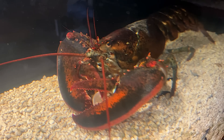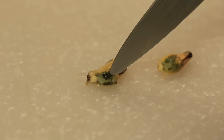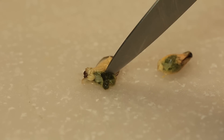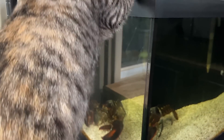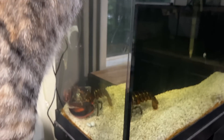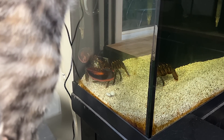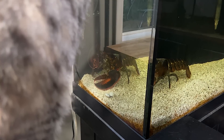Leon absolutely loves clams and mussels, though, and they are full of single-cell algae and plankton, so they provide him with a lot of the nutrients that vegetables provide. Abby and Leon obviously know each other. Abby is totally fascinated with Leon. And Leon says, 'Oh, there's that cat again.' He's not threatened by her at all. Actually the size comparison here is pretty deceptive — he is about as big as she is.